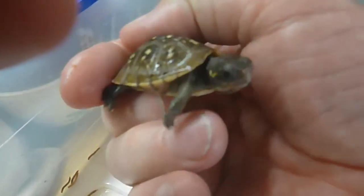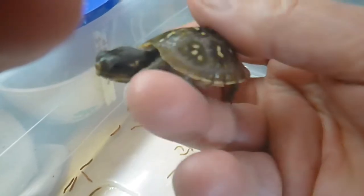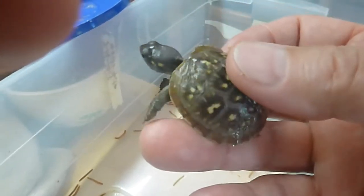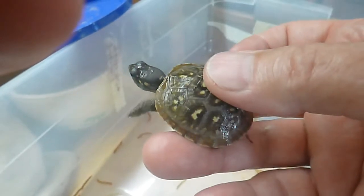Other ones of these turtles are just doing fantastic. This one here — let's see if I can get my camera to focus. Doing much better. Very pretty shell. You can see his shell is growing.